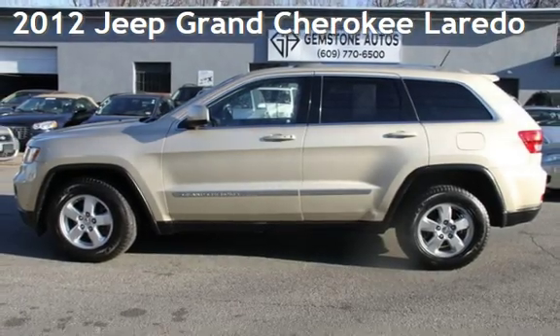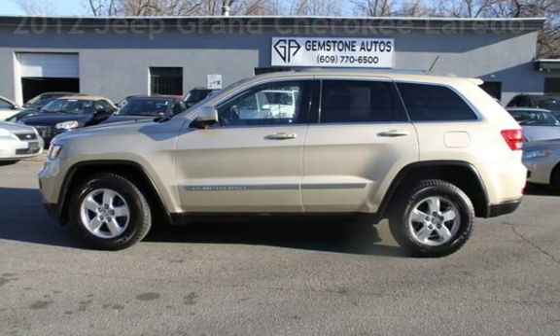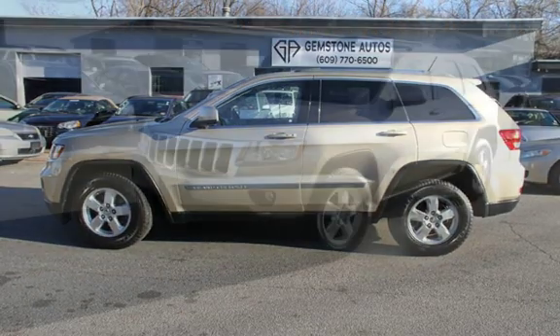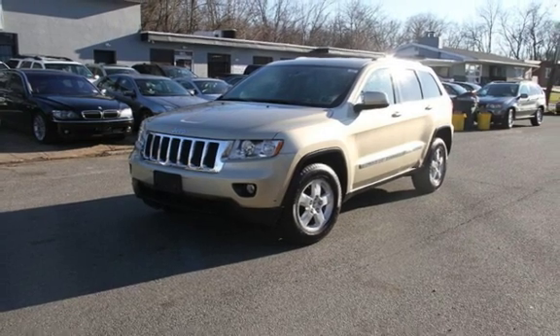Presenting a pre-owned 2012 Jeep Grand Cherokee Laredo. This four-door SUV has a six-cylinder, 3.6-liter V6 engine, with four-wheel drive, and an automatic transmission.